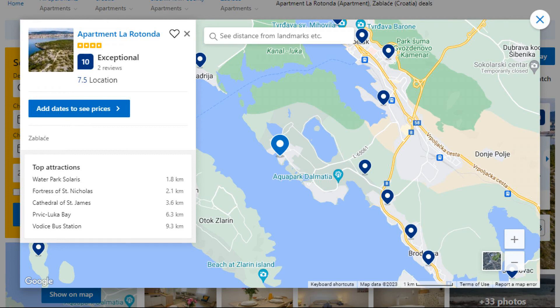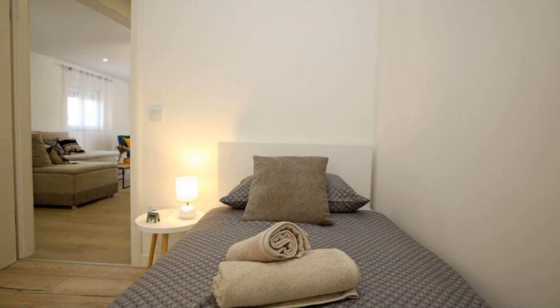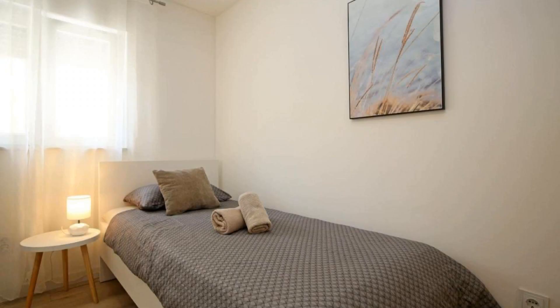Number four. This is a four-star property. The location of the property is attractive and the guests love walking around the neighborhood. Check-in time is 2 PM and check-out time is 10 AM. Guests are required to show a photo ID and credit card at check-in. Pets are not allowed in this property.